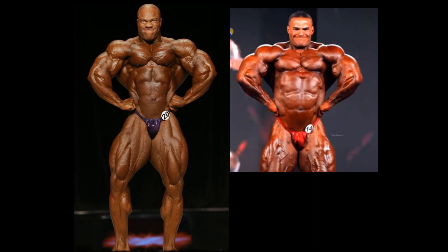Front lat spread — we'll zip through this one because it's a screenshot for Nick Walker, not the best shot for either guy. But I would think Phil Heath would get the front lat spread between these two, using these two versions.